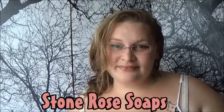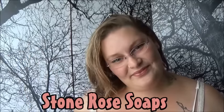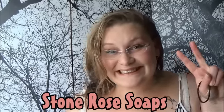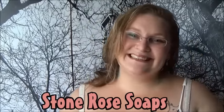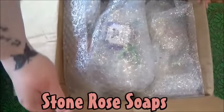Hi guys, welcome back to Star Soaps channel! I get to open up a beautiful box of goodies from Love of Luxury Soaps. Hi Janine! She has sent me a wonderful box of goodies, and in fact this is the second time that she has sent me a box of goodies. Come along and let's go see what she sent us!